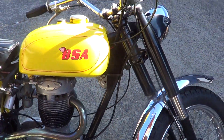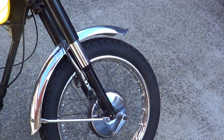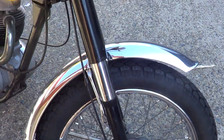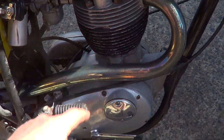G'day, it's Rob here from North Coast Motor Classics. Today we've got a 1967 BSA 441 Victor — good clean bike. A little bit of tarnishing on the chrome down there on the rim, front guard's nice and straight, tank's got no dents, slight little chip down there on the fin.